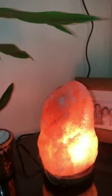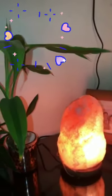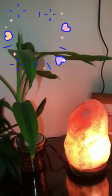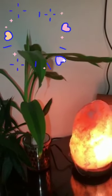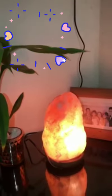They are being used to treat many types of disorders, including breathing problems such as asthma, emphysema, bronchitis, and various allergies. I have a salt lamp in my room and it works.